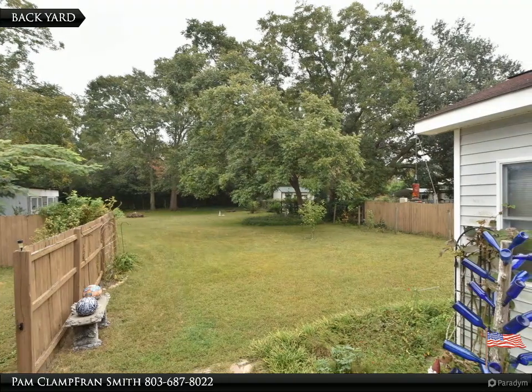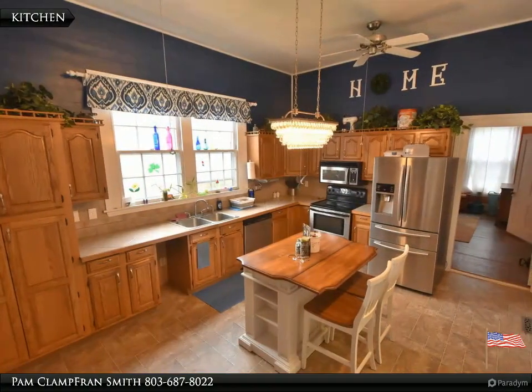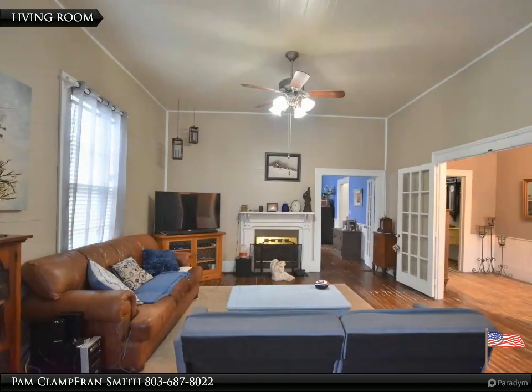The large master bedroom has a private bath with a cast iron tub, and the second bath also offers a private bath. The kitchen features lots of cabinets, and the formal dining room has heavy molding and hardwood floors. There's also a rear deck and fenced backyard.